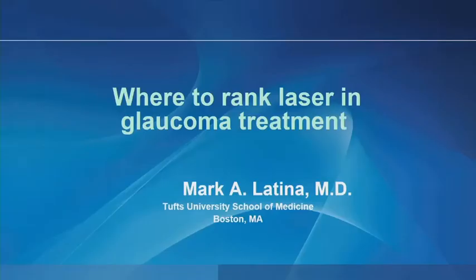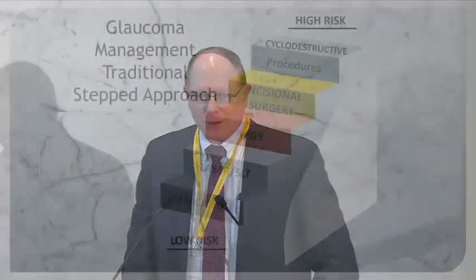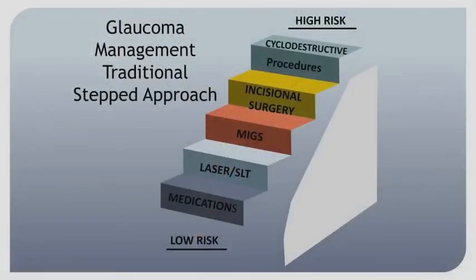So we'll switch back to glaucoma. They've asked me to talk about where to rank laser in glaucoma management. I am going to reiterate some of the things that you've already heard this evening. Glaucoma management has had a traditional stepped approach.